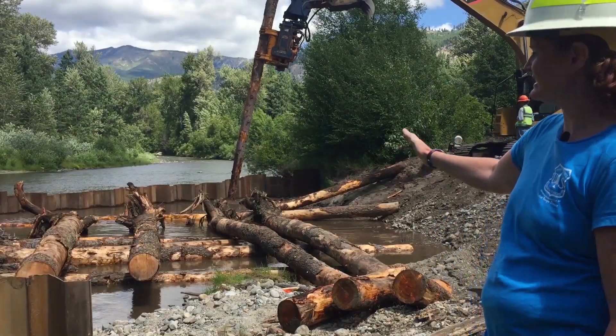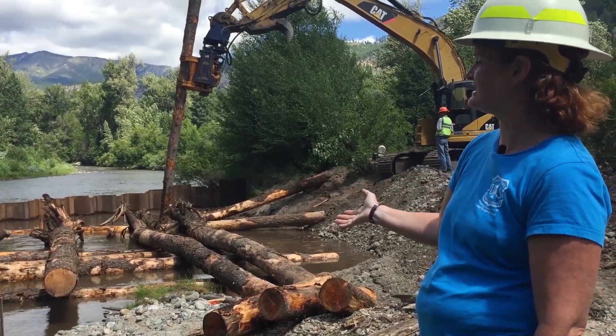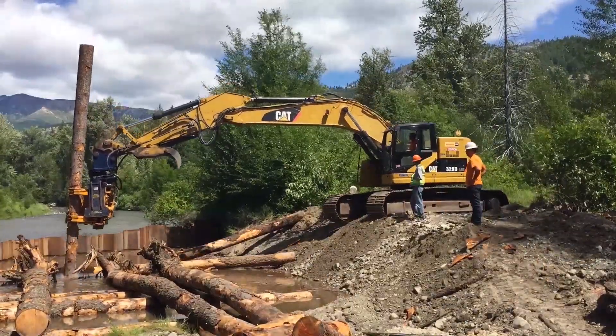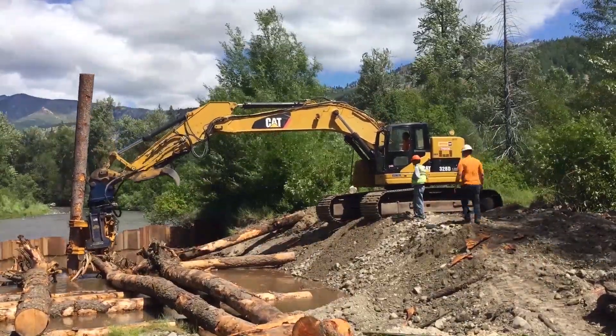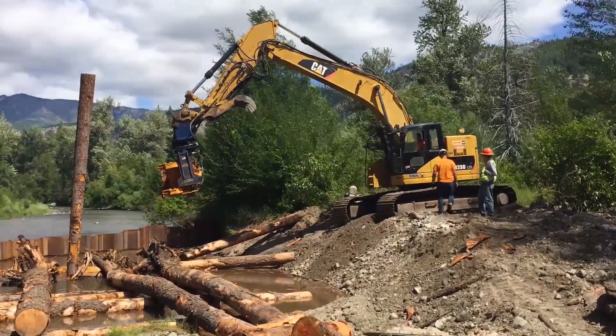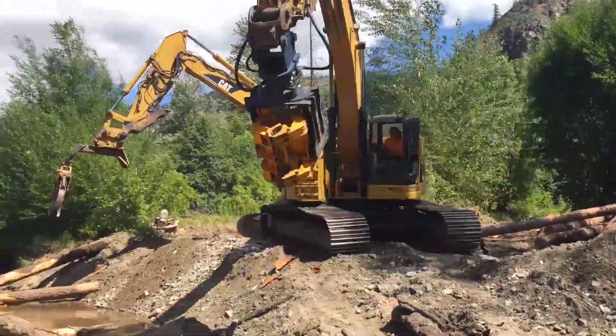Up here, we're working on placing a log structure, which is going to add some habitat complexity to this project. There will be pool habitat all throughout here where fish will be able to hang out during the winter, where it'll be a little warmer water, and also during the summer where the water will stay cool, even in the face of large-scale climate changes.